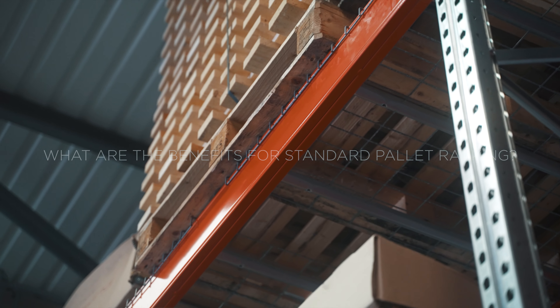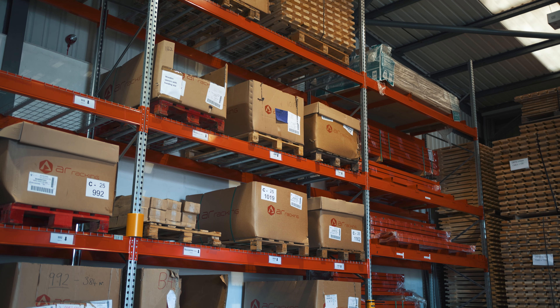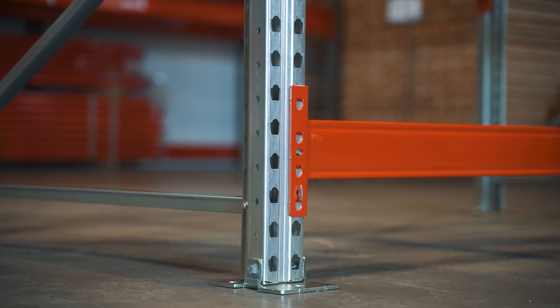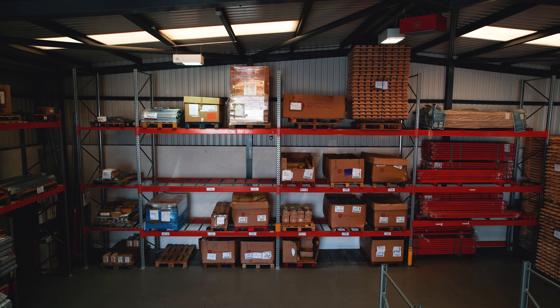Pallet racking is great for all warehouses. It uses vertical space really well and can be adjusted every 50 millimetres typically, storing most heights of pallets. The main benefits of standard pallet racking are flexibility and cost-effectiveness. It gives you scope for growth and the ability to store and access a multitude of products.